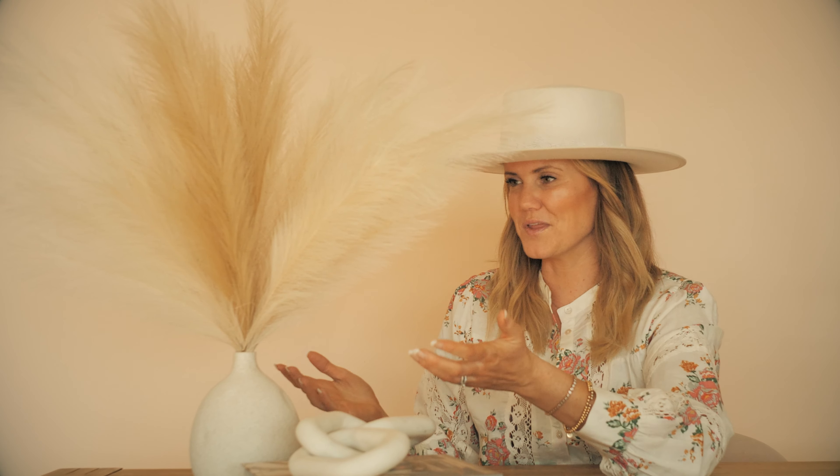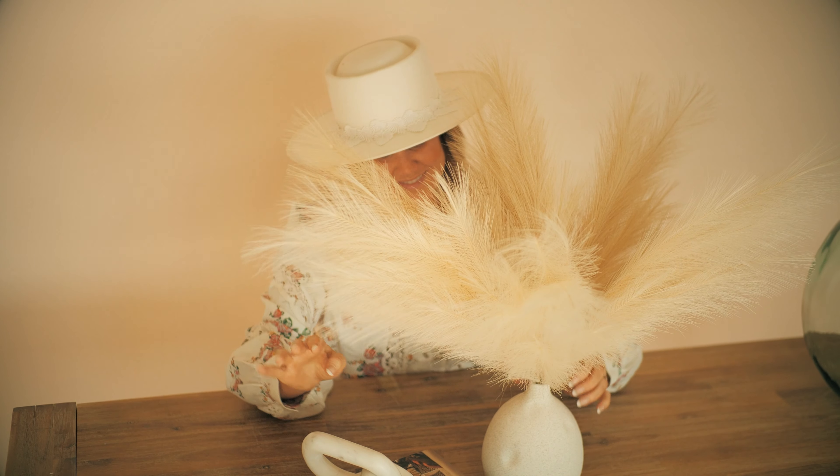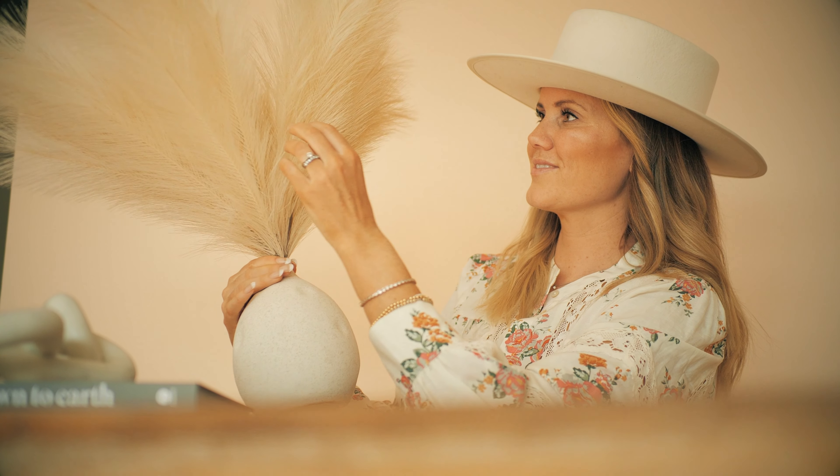The beautiful thing about our faux pampas — and you guys know this — it's good forever. It's fake, it's artificial. If you have allergies, or you're worried about your kids, or you just want something that lasts forever, faux is the way to go. With real pampas you get about a year lifespan because it's a real plume, but with faux it's good forever.